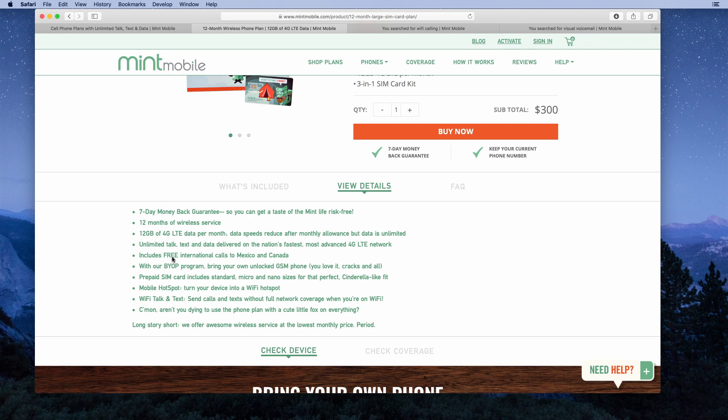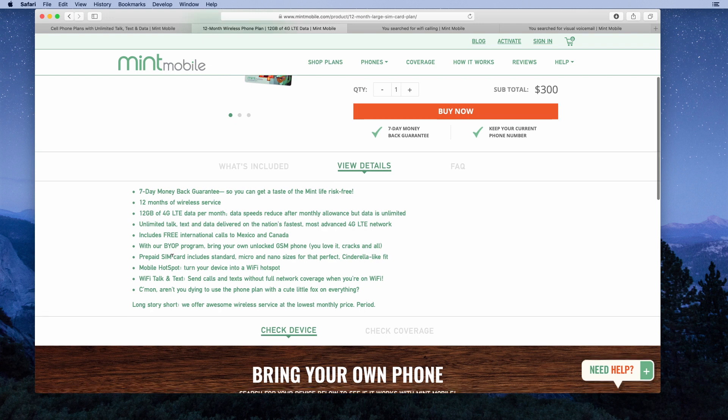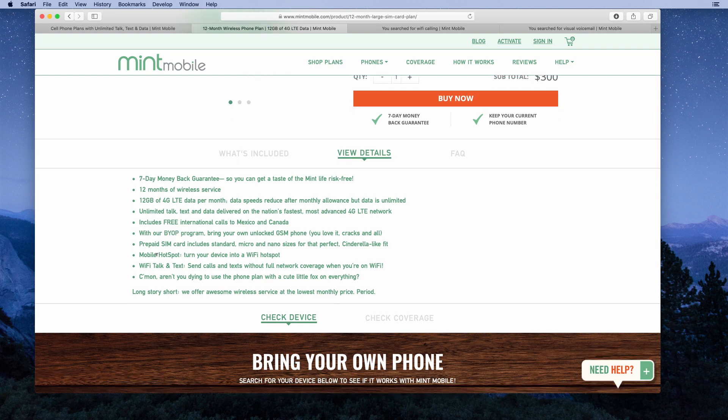This plan also includes free international calls to Mexico and Canada — from the United States to Mexico and Canada. It doesn't say anything about using your phone in Mexico or Canada. You can use this with a phone you buy directly from Mint Mobile, or sign up for the bring your own phone BYOP plan. Mobile hotspot is included — you can turn your phone into a Wi-Fi hotspot for your laptop, tablet, or other Wi-Fi enabled device.